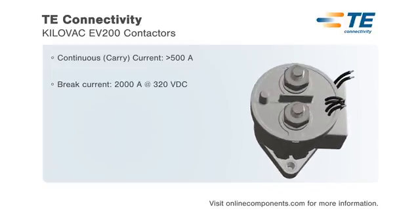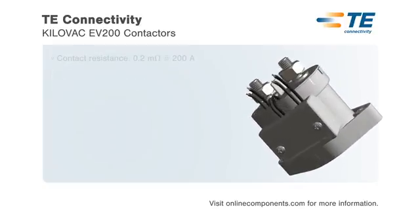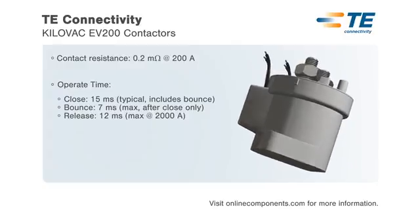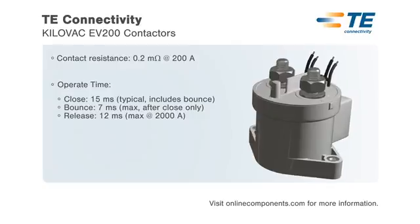The EV200 series is hermetically sealed for safe, reliable operation in electric vehicles and other harsh environments. A built-in coil economizer reduces holding power to 1.7 watts at 12 volts and limits back EMF to 0 volts.